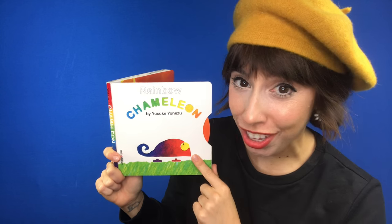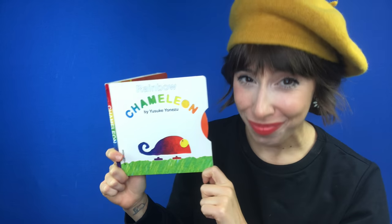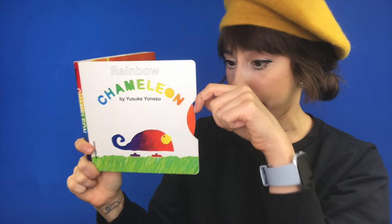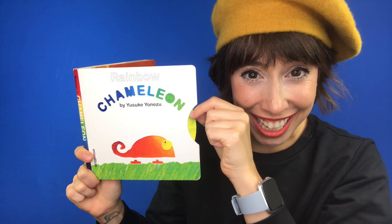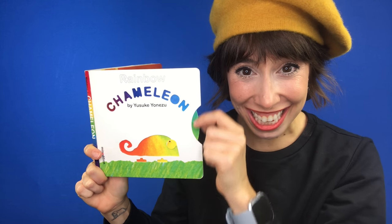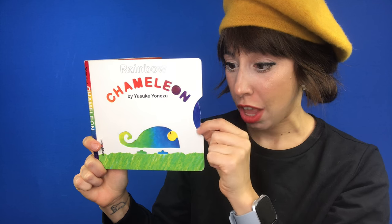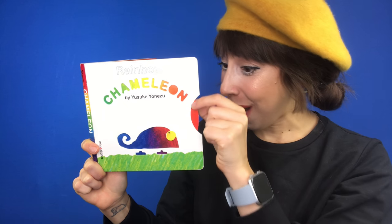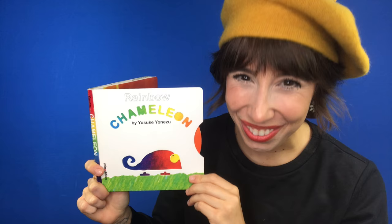This book is called Rainbow Chameleon by Yusuke Yonezu. Look! Can you see the colors changing when I turn the wheel? Turn, turn, turn. Wow! It's a rainbow! Let's read.